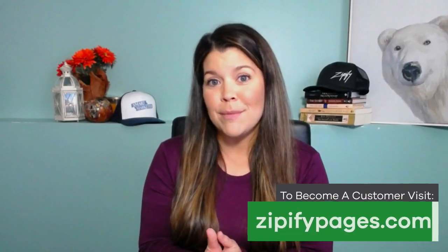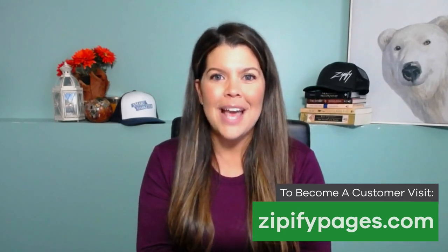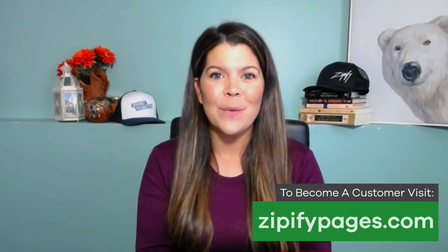And if you're not inside Zipify Pages and you want to start building conversion tested landing pages for your store, check out ZipifyPages.com today. I'm Brittany and thanks for watching.